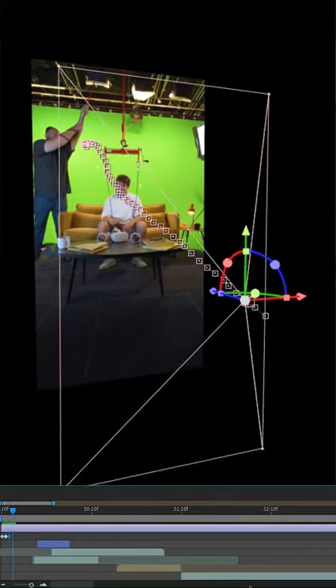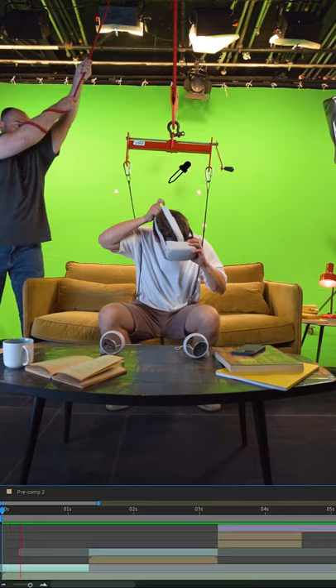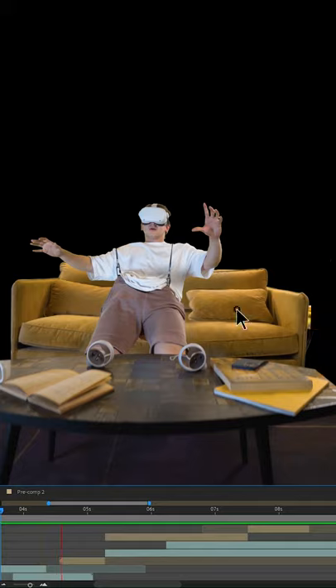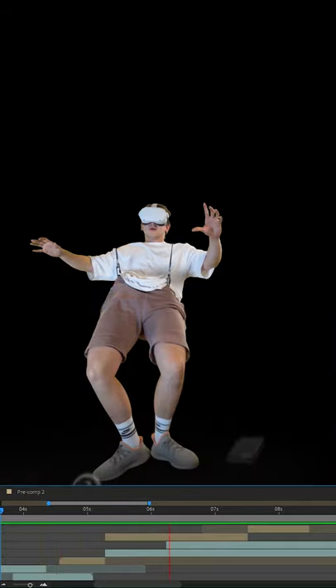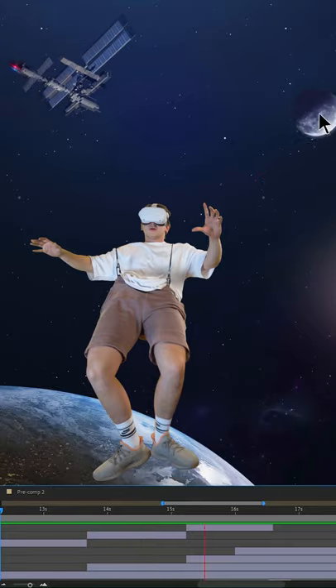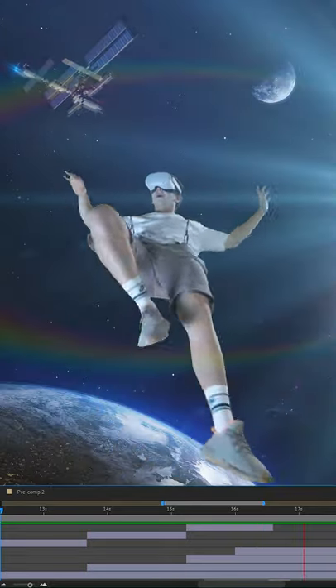The first thing I needed to do was to create a 3D camera track of the environment. Then I keyed out the green screen and went frame by frame cutting out each piece of furniture in the room. As I was lifted in the air, I animated each piece of furniture to drop and fade out of shot as I rose. Then I spent the next two months 3D modelling the ISS, the Earth and the Moon, creating a completely 3D CGI environment.